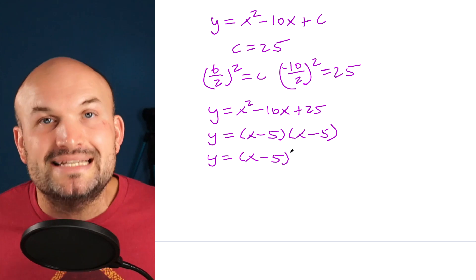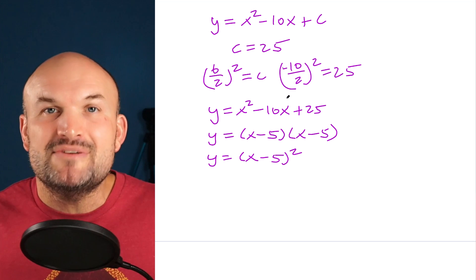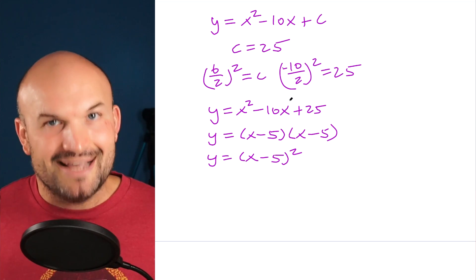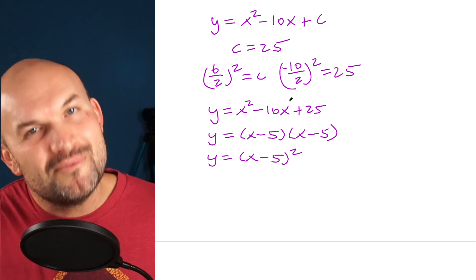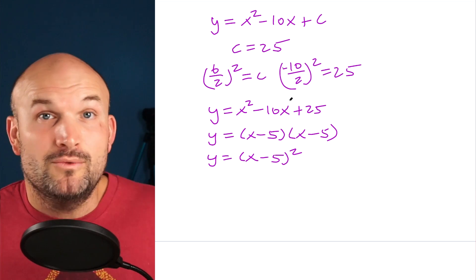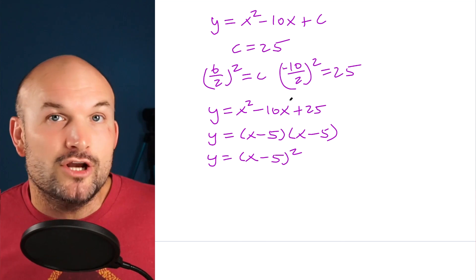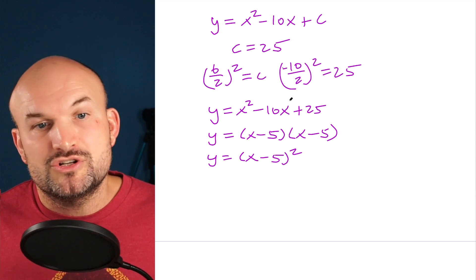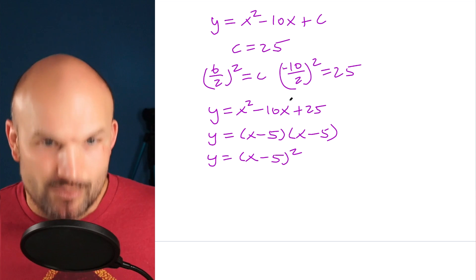All we're doing is creating a perfect square trinomial. Why? Because perfect square trinomials can be factored into a binomial squared. And having a binomial squared makes solving and graphing easier. Replacing c with 25, we rewrite the trinomial in factored form as x minus 5 times x minus 5, then as y equals x minus 5, quantity squared.